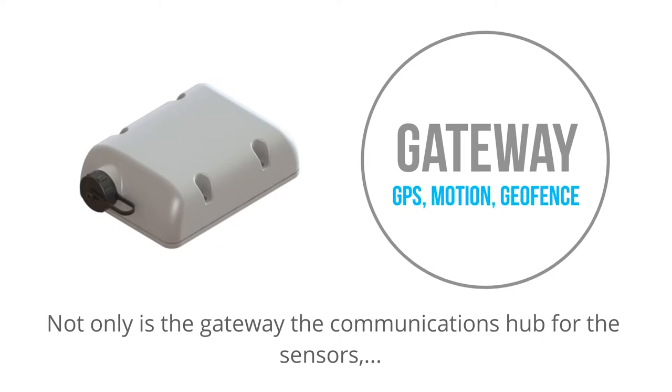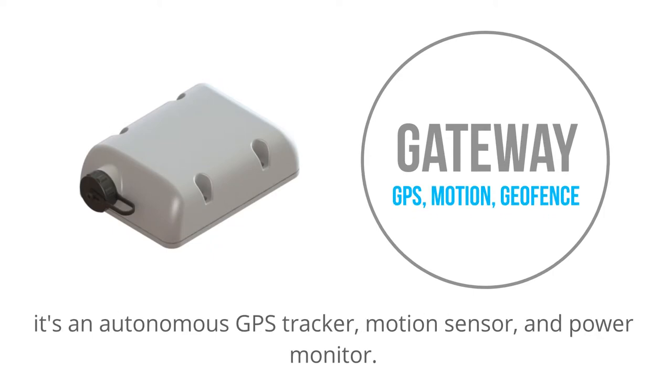You immediately receive the notification and take action. Not only is the gateway the communications hub for the sensors, it's an autonomous GPS tracker, motion sensor, and power monitor.